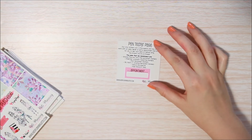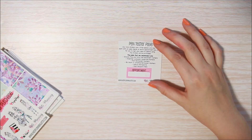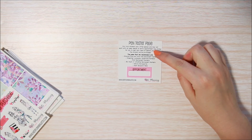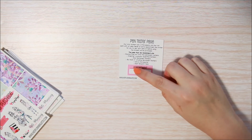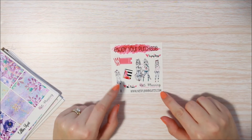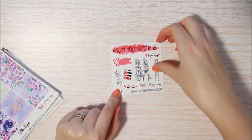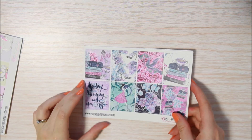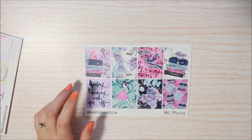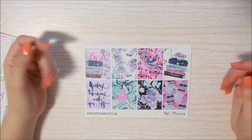To start off with you get this pen tester page, which is really nice because — as you'll know if you've used vinyl stickers — not all pens work the best on them, so she gives you this little testing sampler. And here's your little freebie — really cute, I love these girls. Really sweet.